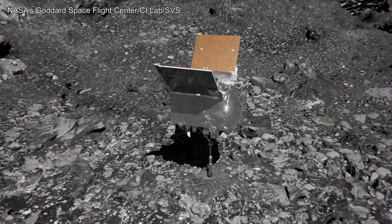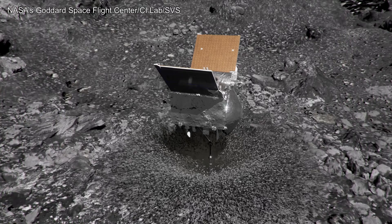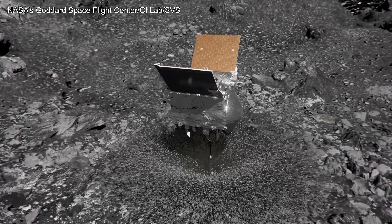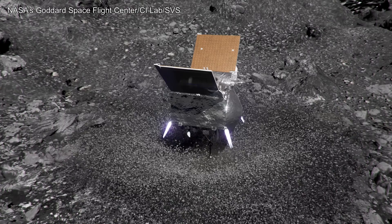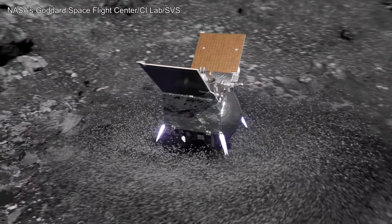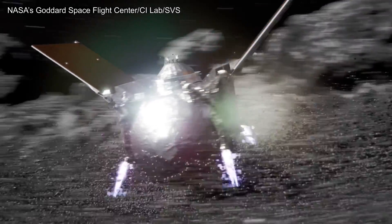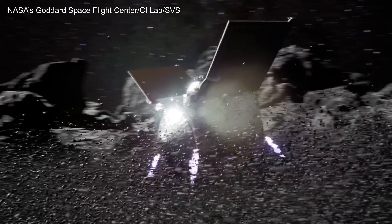One second after contact, it released a canister of pressurized nitrogen, detonating an explosion of particles and driving material into the TAG-SAM head for sample collection. Six seconds after contact, while it was still sinking into Bennu, OSIRIS-REx fired its thrusters to begin the back-away maneuver. The engine burn lasted for 24 seconds, continuously pushing against the spacecraft and rapidly slowing its descent. Flying debris from the thrusters and the gas release pelted the science instruments, clogging them with dust.